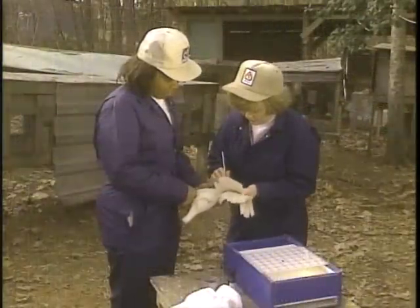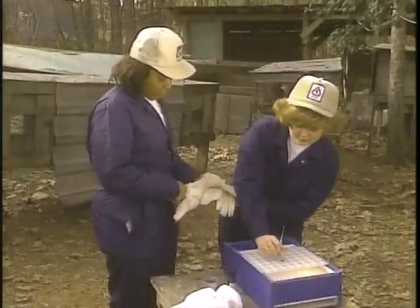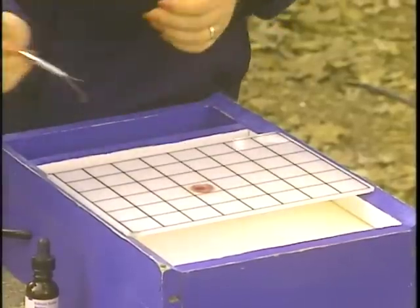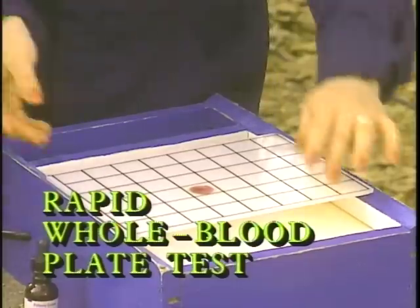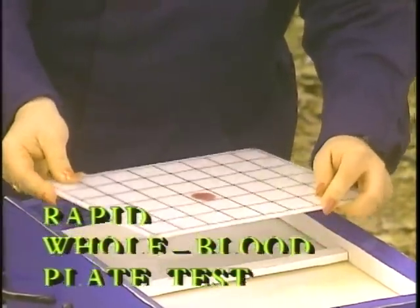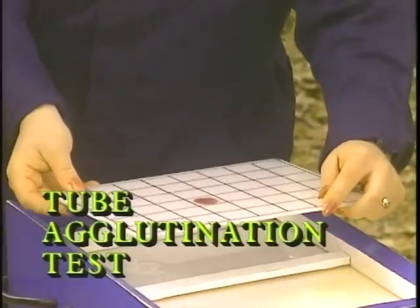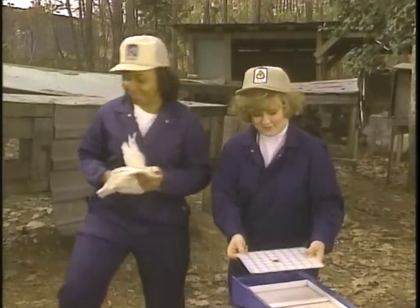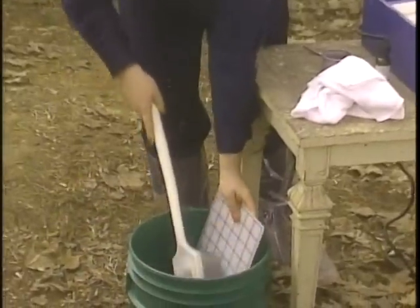The purpose of this video is to explain how small breeders, even those with little training or experience, can accurately detect pallorum typhoid by using what's called the Rapid Whole Blood Plate Test. In addition to this method, there are three other officially recognized ways of detecting the disease: the rapid serum plate test, the tube agglutination test, and the microagglutination test. Unlike the Rapid Whole Blood Plate Test, these others can only be performed in an authorized laboratory.